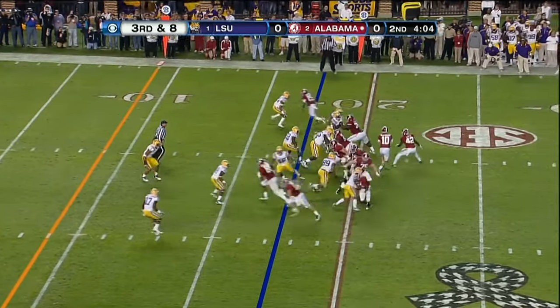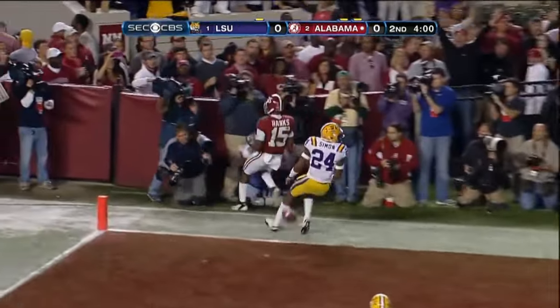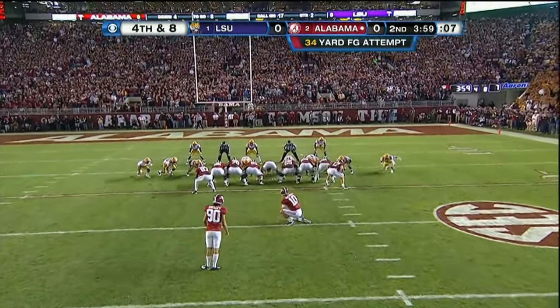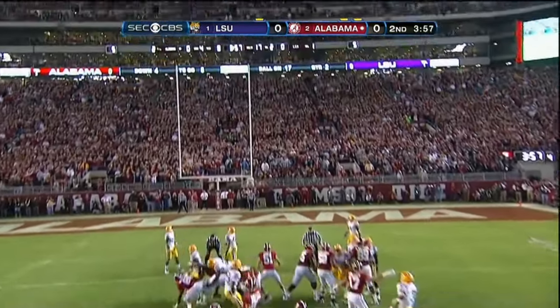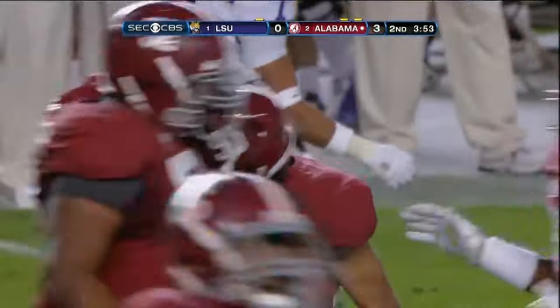Here they come for Alabama. Here's McCarron — man coverage, too far. It's fourth down. He's now 11 of 14. McCarron holds it. Alabama is first on the scoreboard.